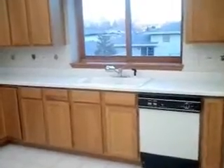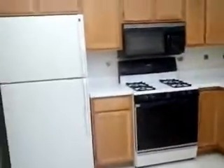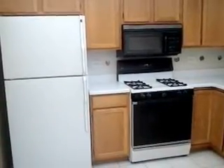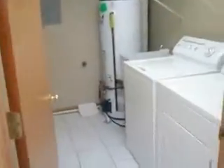Dishwasher, sink, lots of countertop space. It would be a great place for the holidays. We've got an oven, gas oven range, built-in microwave, refrigerator, and then a utility room with a washer and dryer that stays with the unit.